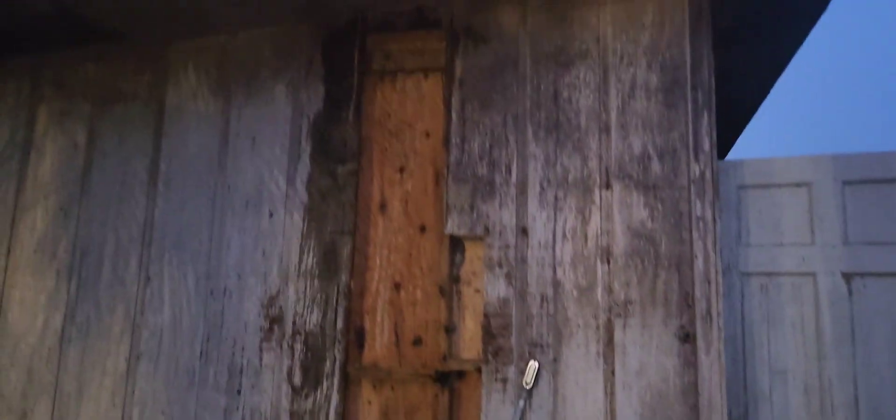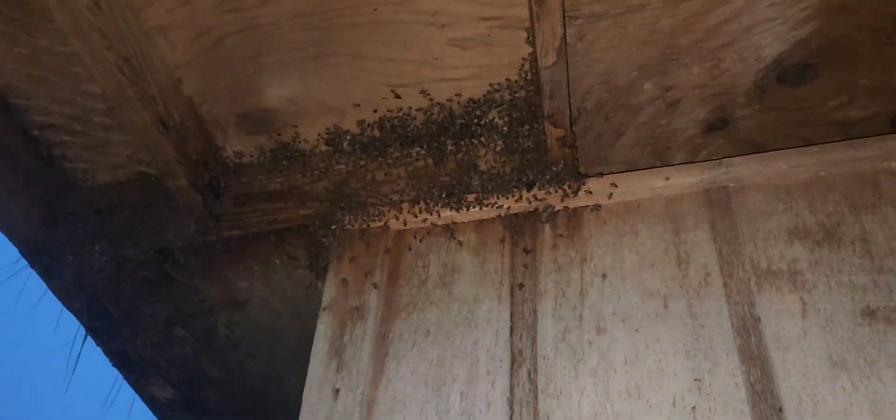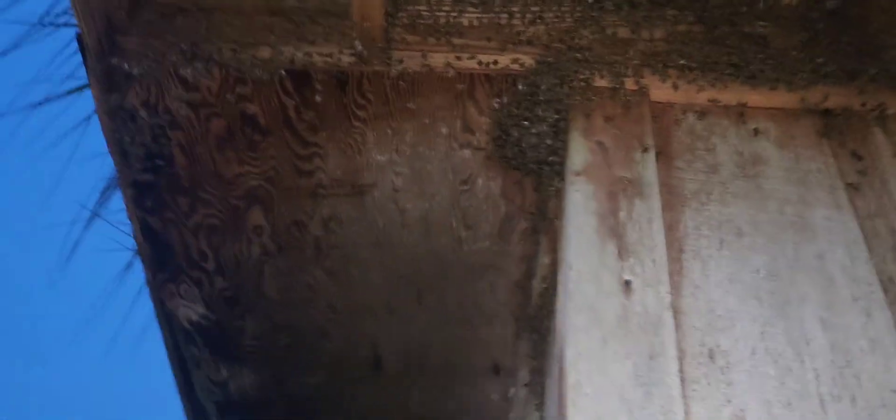I'm out here in Tampa again at Cracker Country. Here are the bees I cut out the other day. I still haven't picked them up, but this morning is all about this colony right here. This is gonna be a little bit of a challenge.